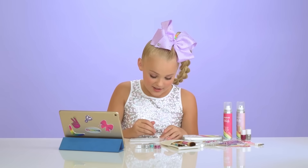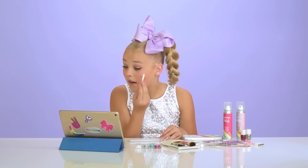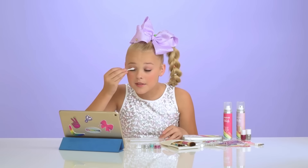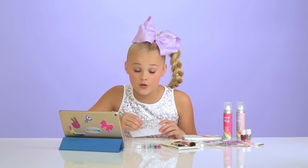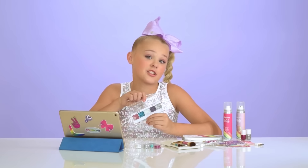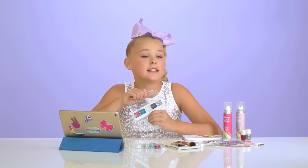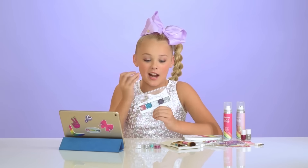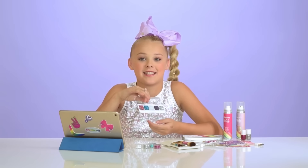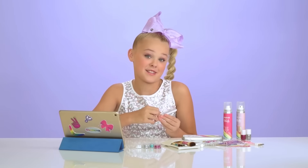Voila. Now I gotta do the other eye. I really am obsessed — sparkly and amazing. So life hacks with JoJo: my little cousin actually taught me this. She took one of these palettes and used it as a lip gloss, like on her lips, and I was like oh my god that's actually genius. So later on when we get to lips, I'm totally gonna do it. Because why not? What do I got to lose? Just gotta get a little creative.